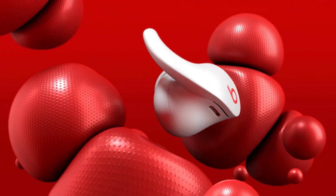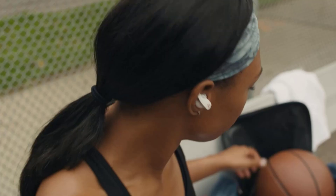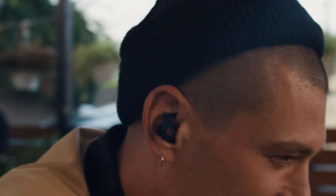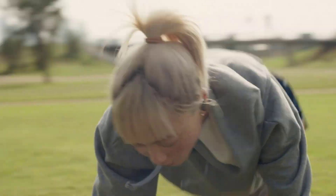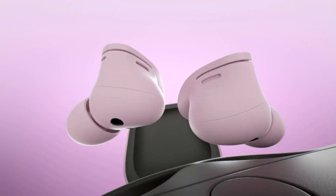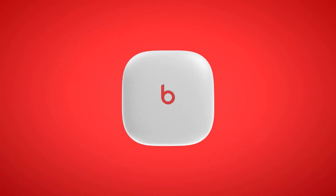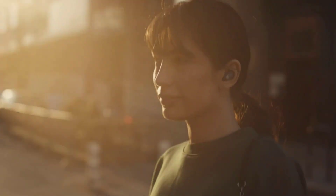Furthermore, the fast charging feature allows you to quickly top up your earbuds for an additional hour of playtime with just a 5-minute charge. For music enthusiasts, the Beats Fit Pro True Wireless Noise Cancelling Earbuds are an outstanding choice. With their impressive audio quality, effective noise cancellation, comfortable fit, long battery life, and intuitive controls, these earbuds offer an unparalleled listening experience.